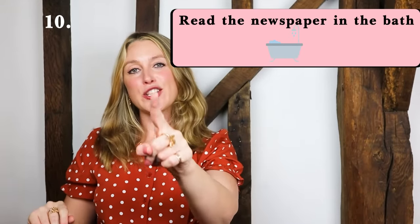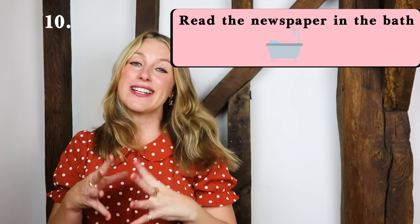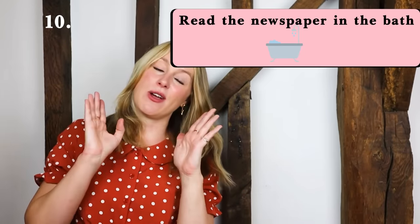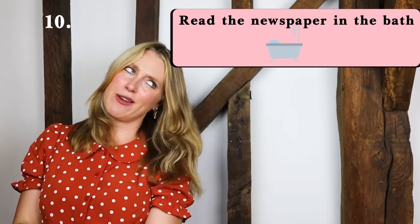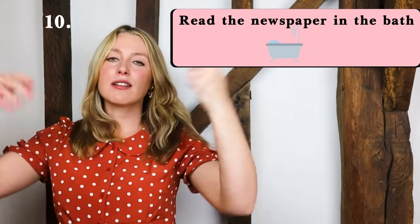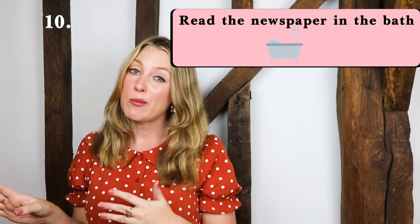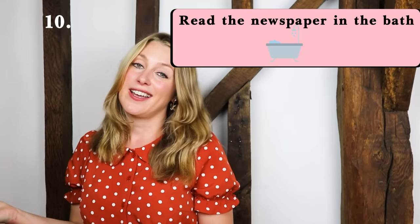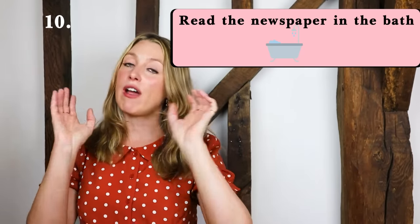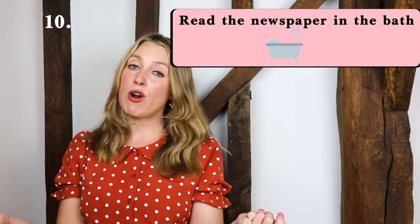Number ten: read the newspaper in the bath. This is something my dad always used to do — we'd get the paper delivered to our house every day and he would just be in the bath reading the paper, with jazz playing on the vinyl player or on the radio. So of course you need to make a proper bubble bath, it needs to be a very cosy bath, and just get the newspaper out and start reading.